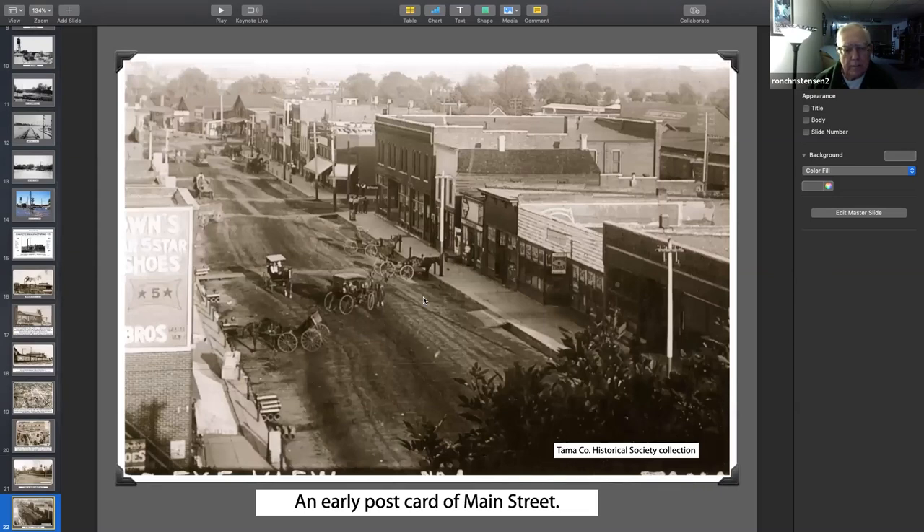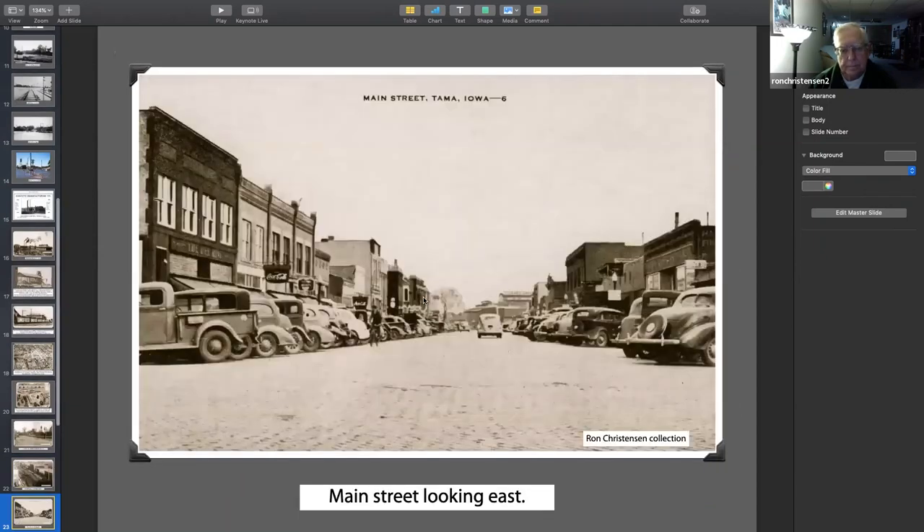And there's a picture of Main Street. So we move up in time a little bit. Everything was brick — still brick today. I don't think you have much trouble finding parking places there today though. It's a typical town that has went down to a couple of taverns and not much else.